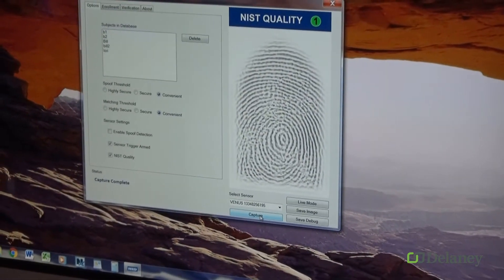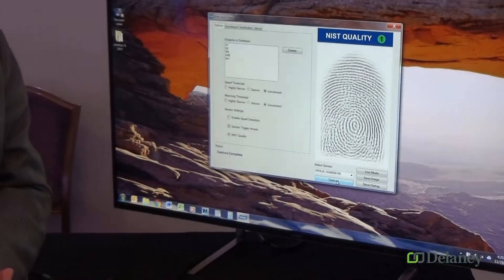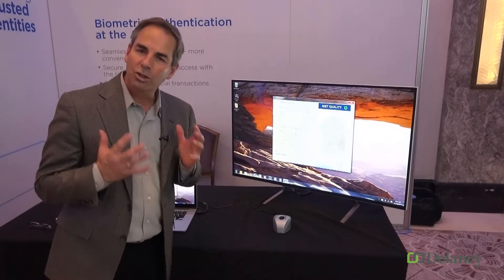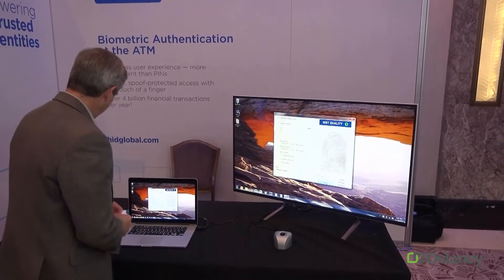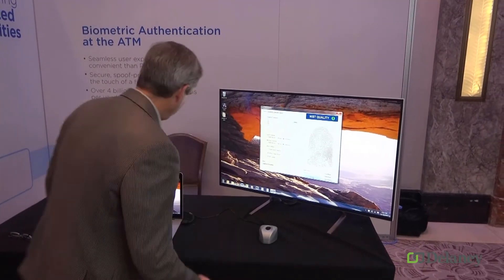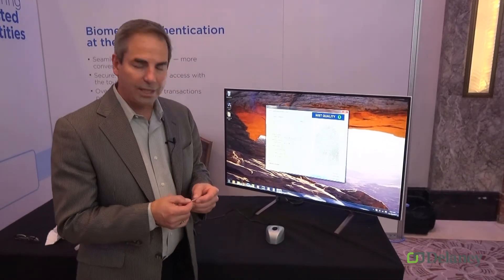You can see we get a great image every single time, in any kind of condition — and that's what really makes Lumadine fingerprint technology totally unique. One last thing I want to show is our ability to stop fake fingers. As mentioned, we're using multiple wavelengths of light to look at different aspects of the finger.